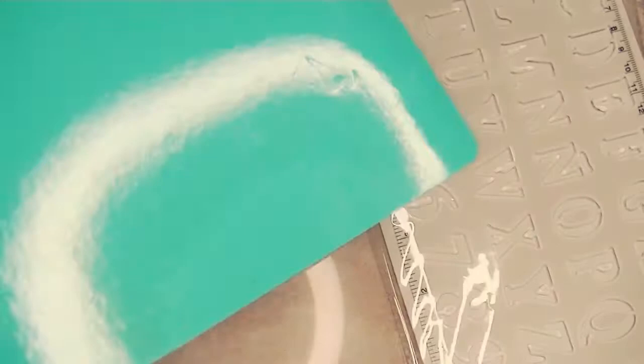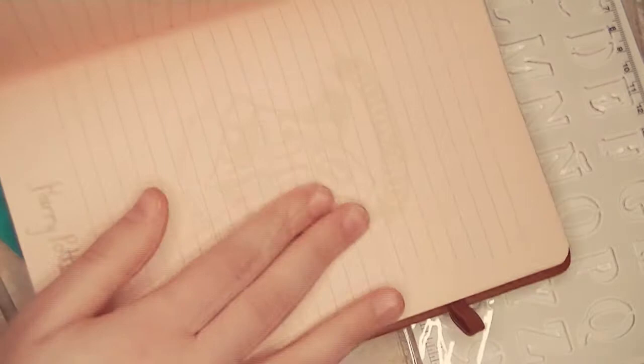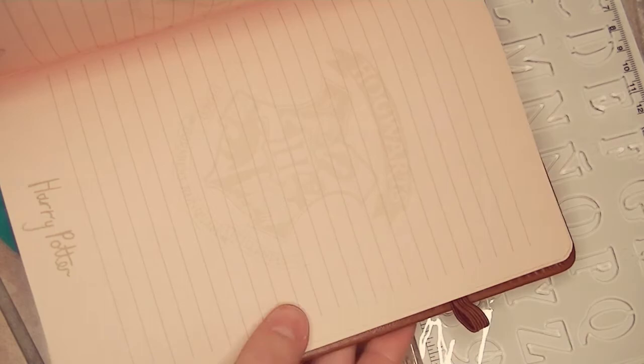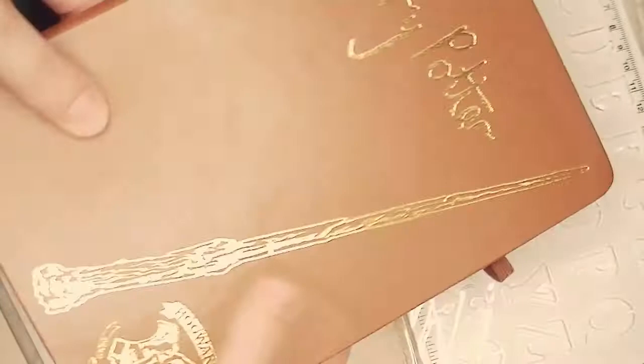And look at this — it's a Harry Potter journal! There's the Hogwarts logo embossed on the pages, and these are the end pages. There's a pen loop, and look at the wand design — it's so, so pretty. Thank you so much. How could you part with this? You didn't have to.